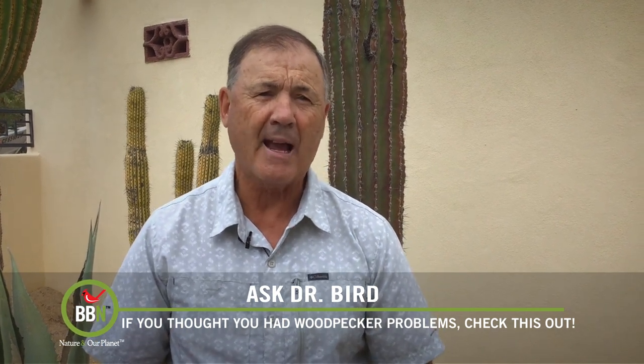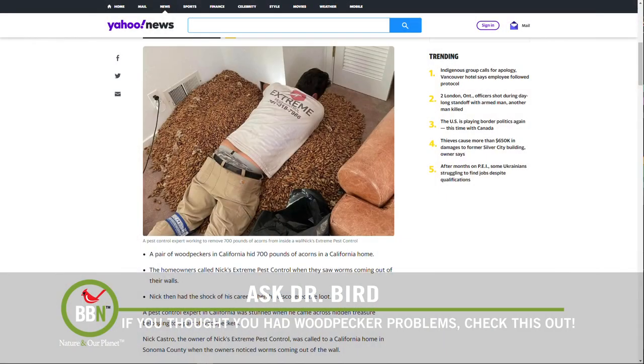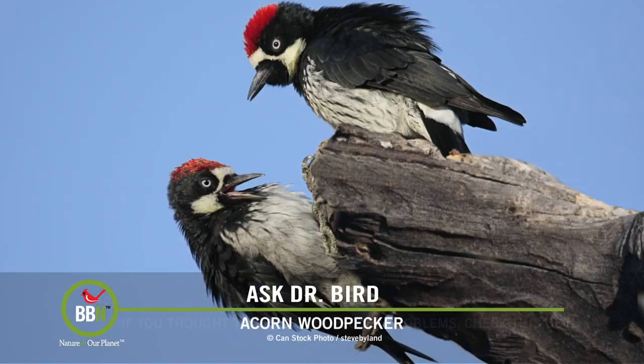But I'm glad I do not have to deal with this problem. This exterminator named Nick Castro was asked to perform a vacation rental inspection in Glen Allen, California, basically to look for a mealworm infestation — usually a routine job. After entering the two-story house, Nick cut a small hole in a bedroom wall just above the baseboard. Just like coins pouring out of a slot machine in Vegas, acorns — several hundred pounds of them — gushed out of the hole. A pair of aptly named acorn woodpeckers had been using the house to store acorns as their food.